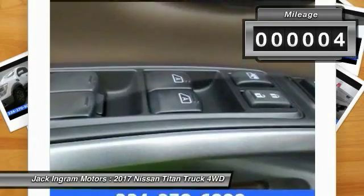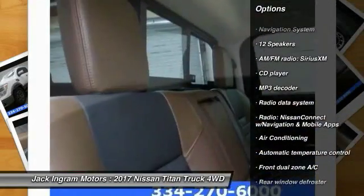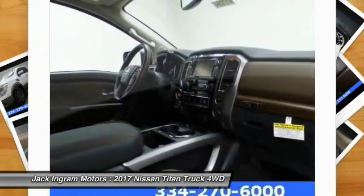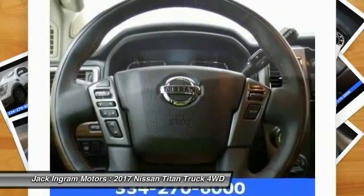This vehicle has less than 100 miles. Here are some of this vehicle's great options: traction control, power passenger seat, navigation system, air conditioning, dual airbags, leather wrapped steering wheel, heated rear seats, power steering, four wheel disc brakes, CD player.